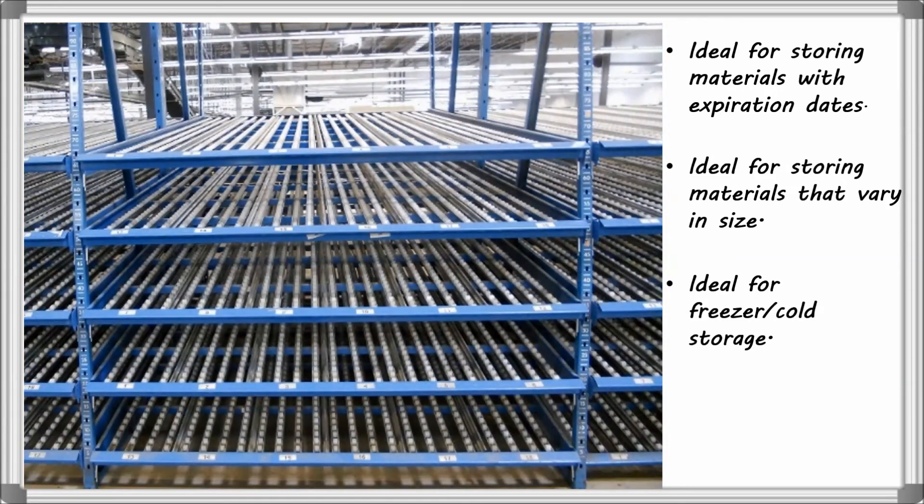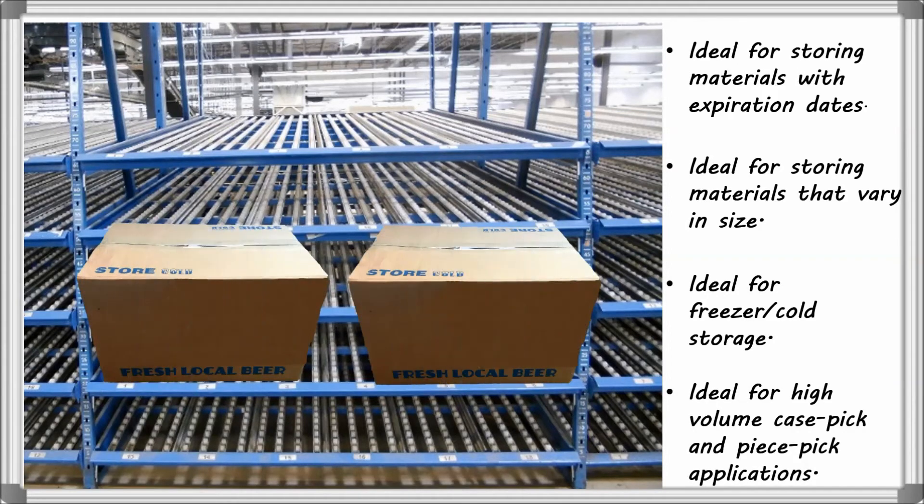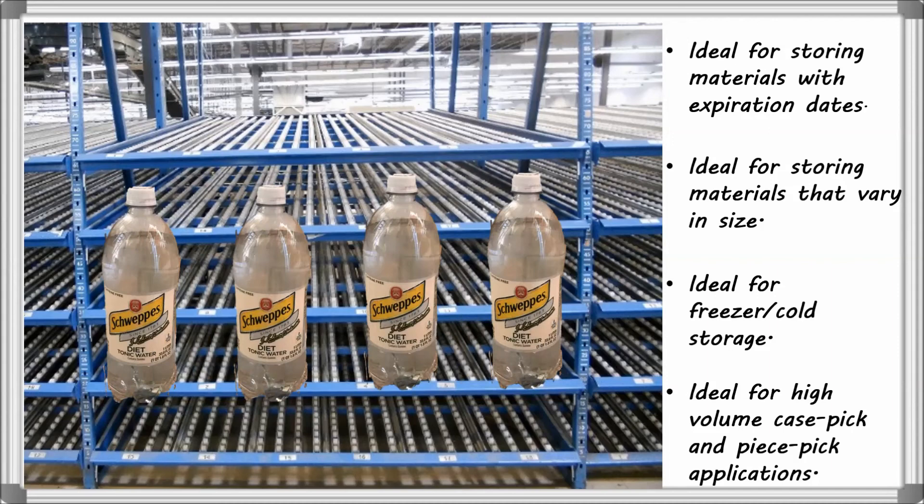Because products are continuously available to the pickers, Carton Flow Rack is also ideal for high-volume case pick and piece pick applications.